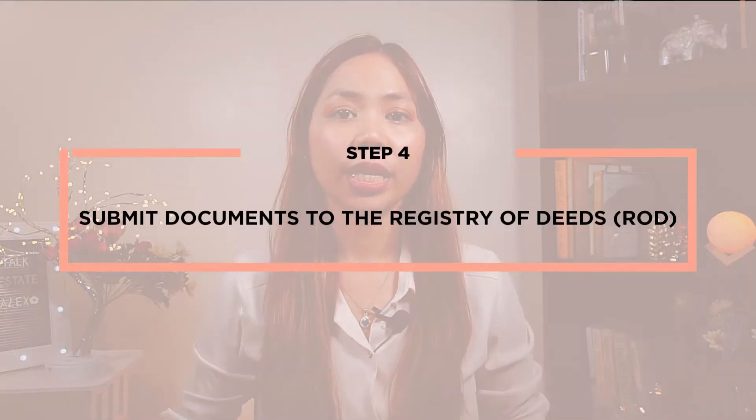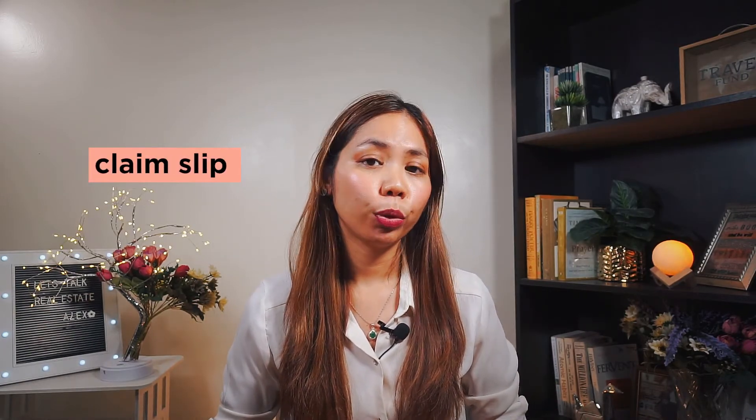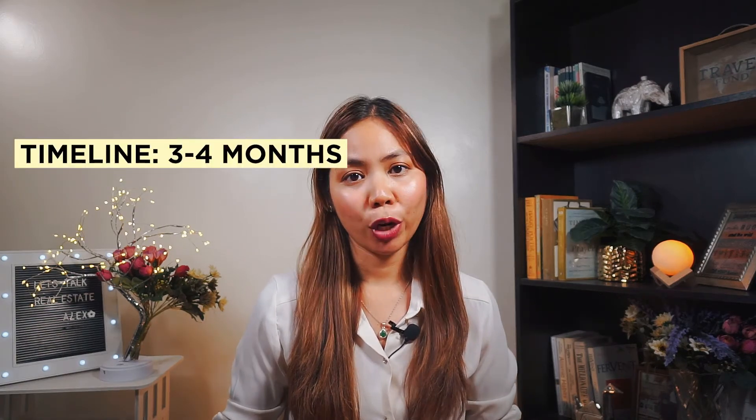Step number four: submit the documents to the Registry of Deeds, or ROD. Once you're done paying the taxes at City Hall, go to ROD and have the registration fee computed, then pay the registration fee and wait for your new title to be released. ROD will give you a claim slip and you will need to show this to claim your new title. The usual timeline is three to four months.